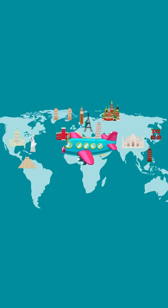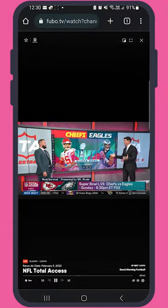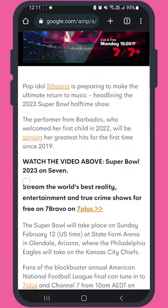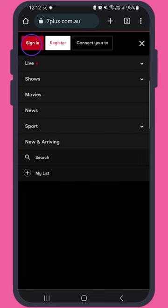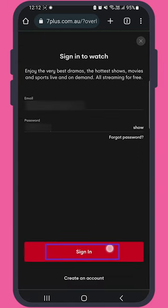Hey there, so you're traveling abroad and you want to know how you can watch the Super Bowl for free from anywhere. There are rumors that Channel 7 will stream it for free for all Channel 7 users. You just need to log into the Channel 7 website. You can make an account for free if you don't have one.